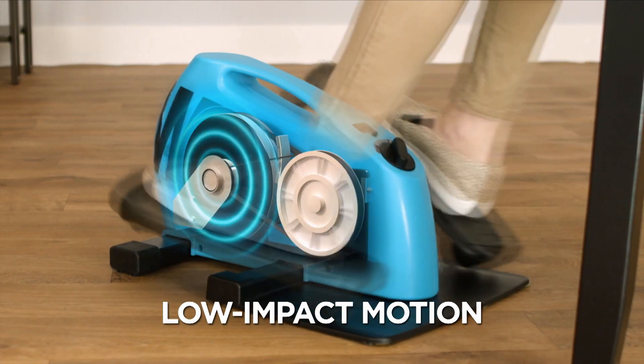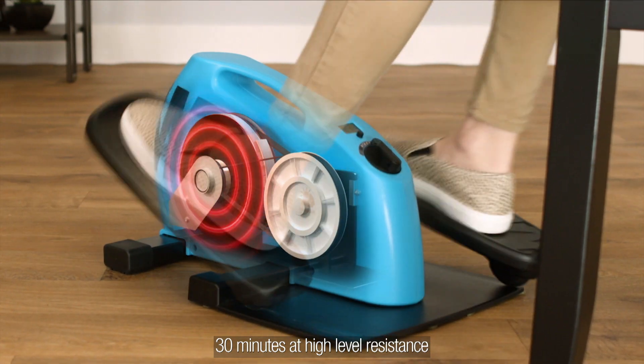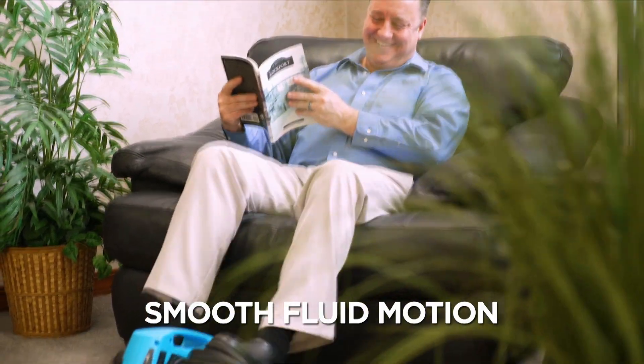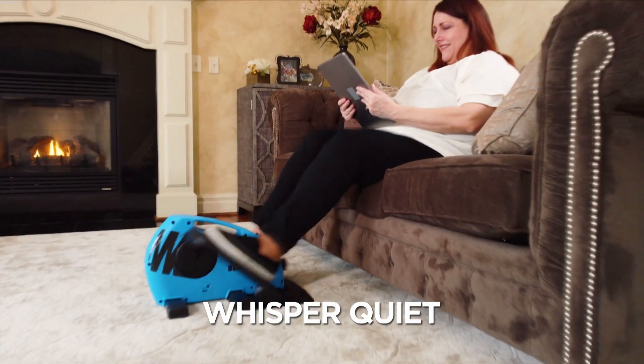Blue Tiger's low-impact elliptical motion means you can get an effective cardio workout with minimal impact on your joints. Its incredible design is built around varying magnetic resistance for a super smooth, fluid motion, and it's whisper quiet, so you can use it while reading or chatting with a friend, or while relaxing watching TV.